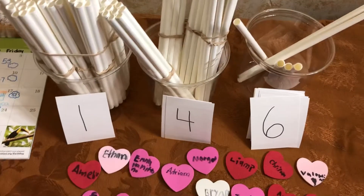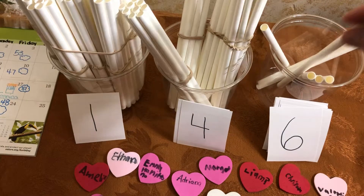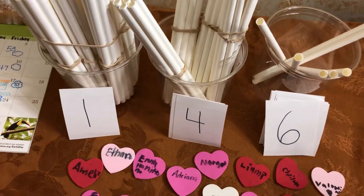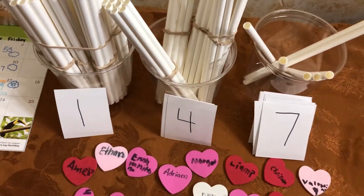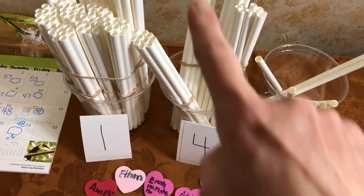Let's talk about how many days we've been in school. Today we will add a new straw and add our number seven. And now we have been in school 147 days. Let's write that.